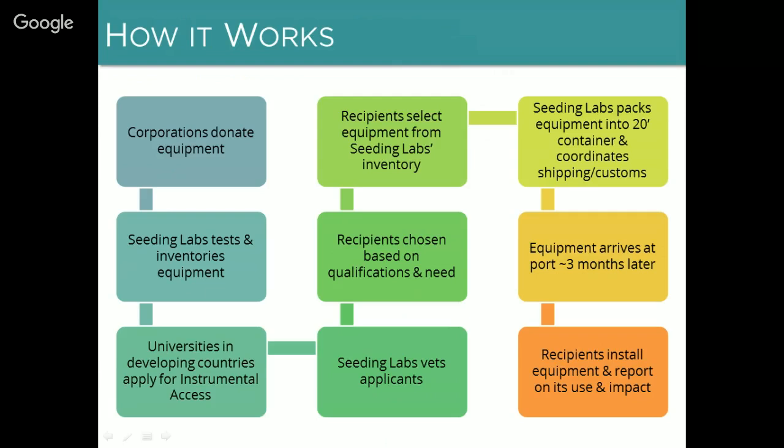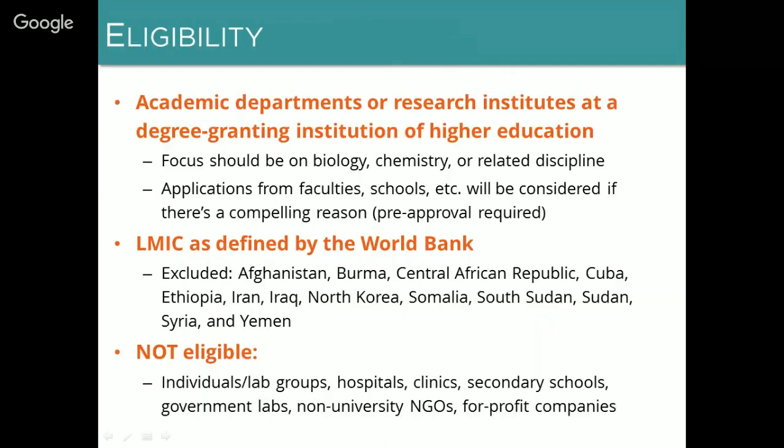Once the equipment selection process is complete, we invoice for the program fee, and after we receive payment the shipment is packed into a 20-foot shipping container. We work with our partners to make sure we're complying with all relevant customs regulations. Our partners select which port we ship to — usually the nearest seaport or the most convenient one. Time in transit ranges from a few weeks to about three months depending on distance and sailing schedules.